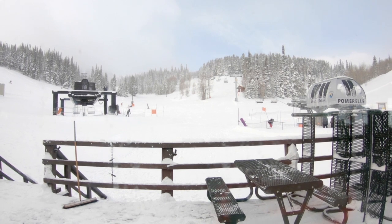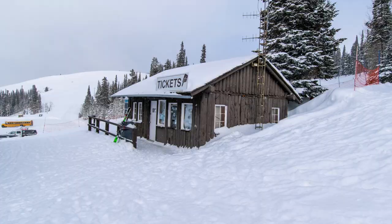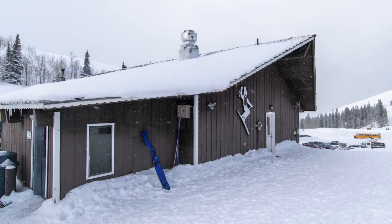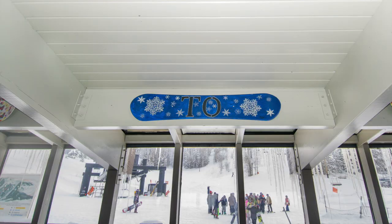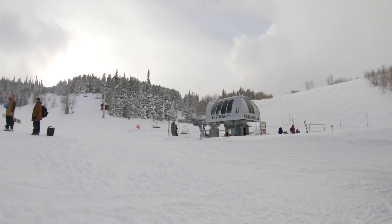One of the great things about Pommerell is it doesn't get a ton of traffic, so you can get fresh tracks all day long. The base area has free parking, a ticket office, and a main lodge. The lodge has cafeteria food, an outdoor grill, rental shop, restrooms, and day lockers.